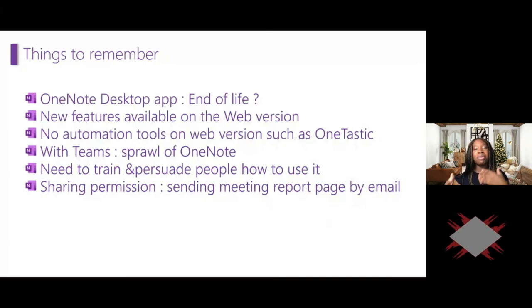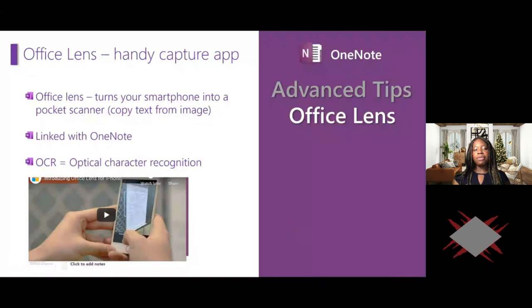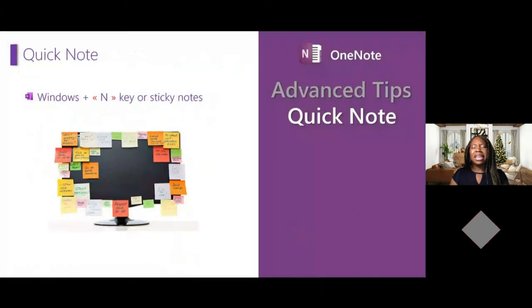One of my favorite tips is using Office Lens — an app that turns your smartphone into a pocket scanner. You can scan documents and business cards and transform them into vCards to save in Outlook. You can also copy text directly from a picture into OneNote. Another useful tip: if you're a Windows PC user, press Windows + N to access OneNote as a sticky note. This will help you avoid having physical sticky notes all over your screen.